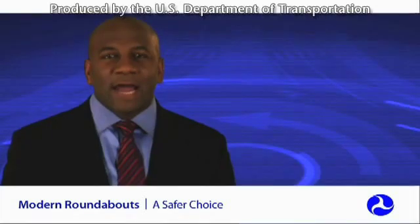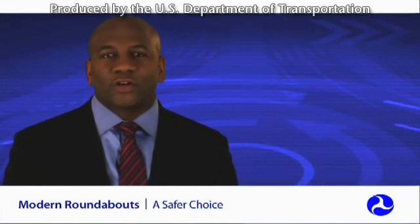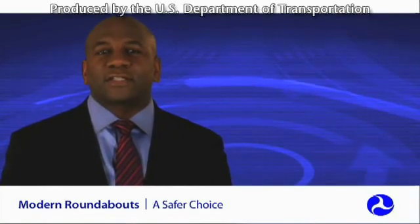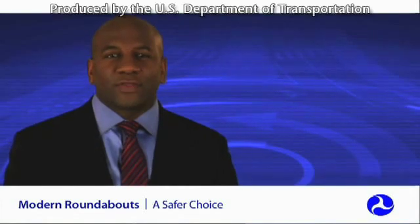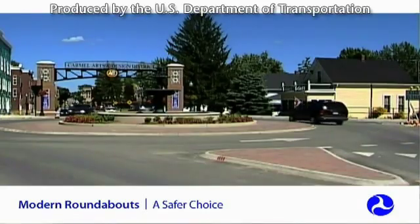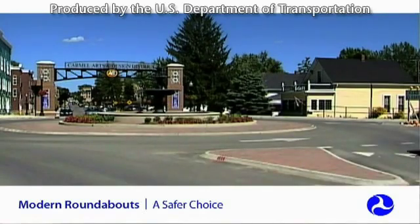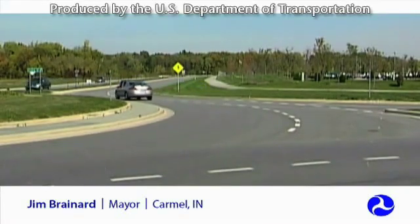Some states now have roundabout policies that state that roundabouts should be considered as an intersection alternative. Numerous states like Washington and cities across the country like Carmel, Indiana have embraced roundabouts and support their development. Washington state now has more than 150 roundabouts, and the city of Carmel, Indiana alone has more than 50 roundabouts with many more planned. We were one of the first communities in the Midwest to build roundabouts and make the determination that they work better than stoplights in many, many cases.